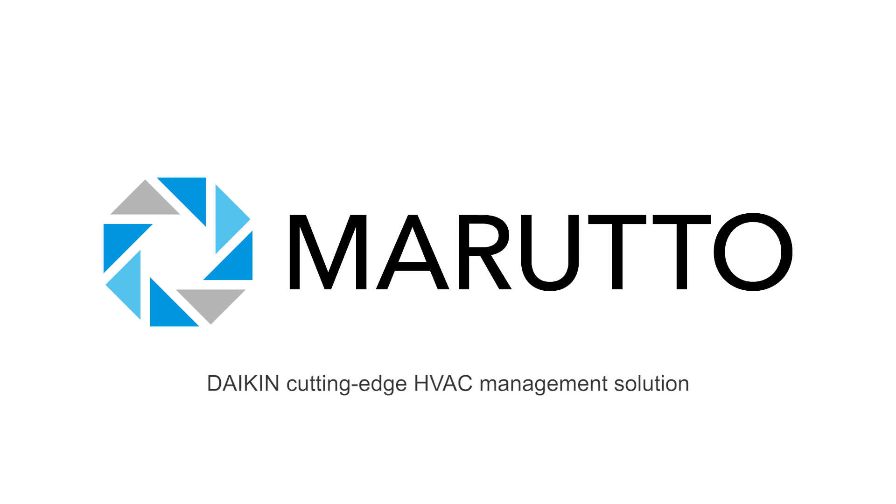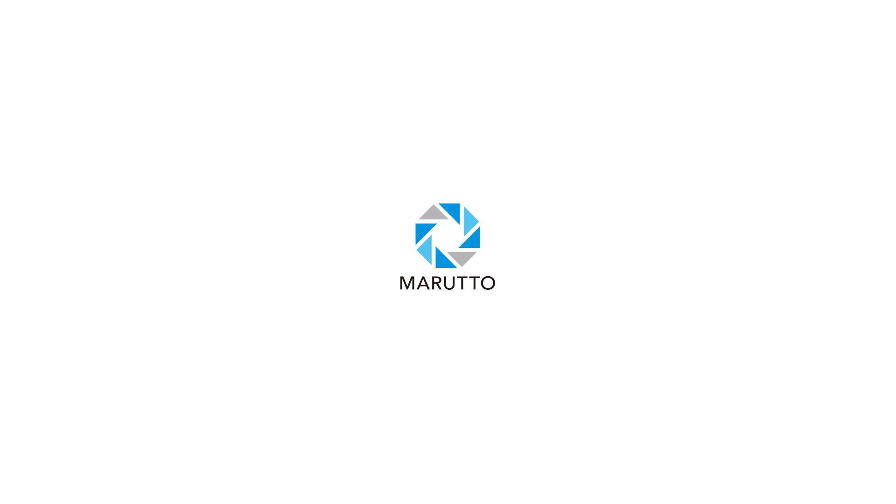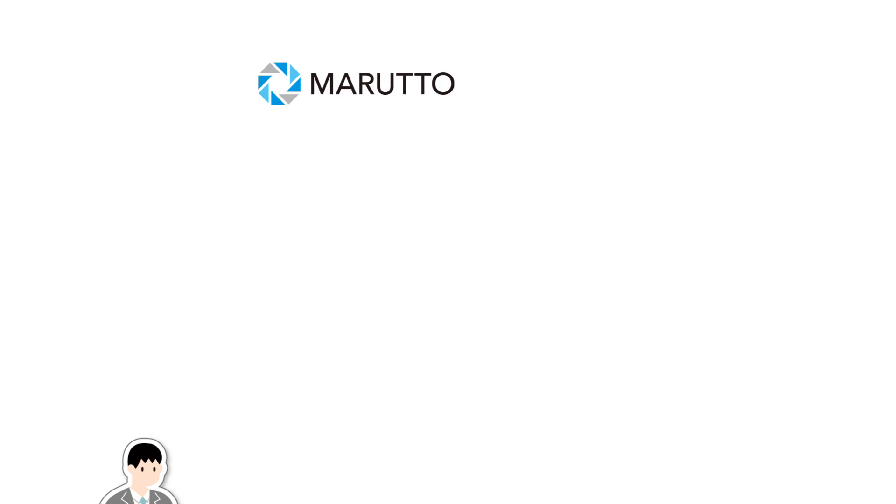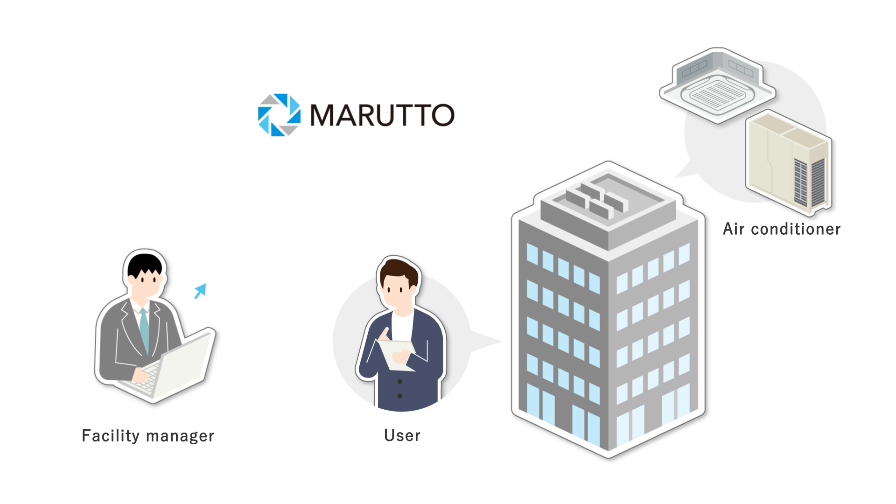Maruto, a Daikin cutting-edge HVAC management solution. Maruto is an all-in-one cloud-based management service that brings you closer to your business whenever and wherever you need to solve HVAC lifecycle problems. HVAC connected to the Internet can utilize Maruto at any time to access the latest functions and services.